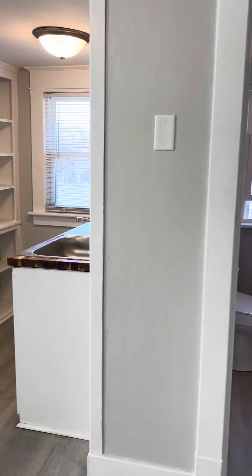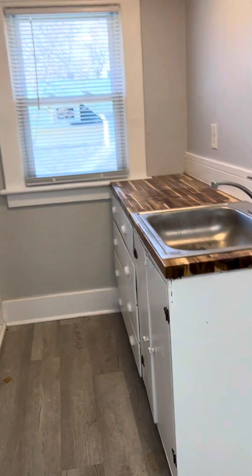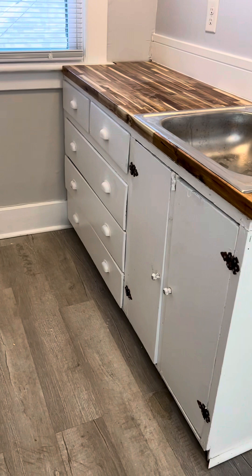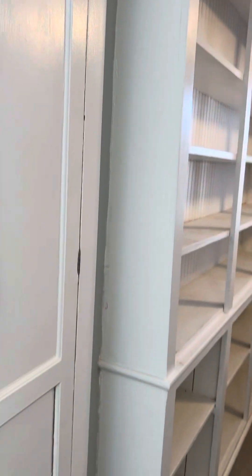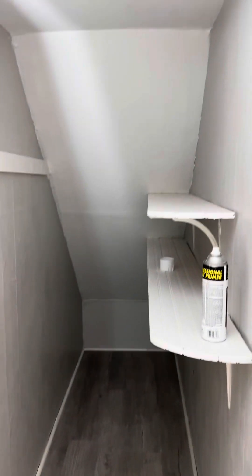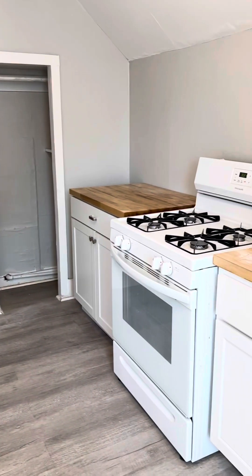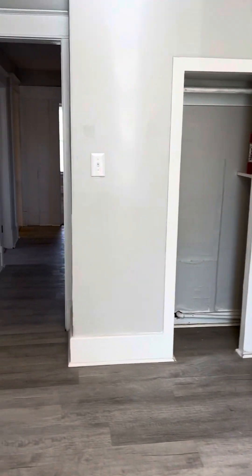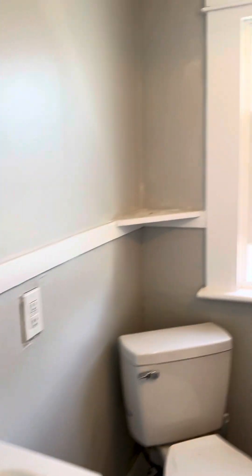On that side is the bathroom, and over here there's an additional deep closet for storage. And then to the side here you've got the bathroom — this is a brand new shower kit, so the tub is new. Pretty good size.